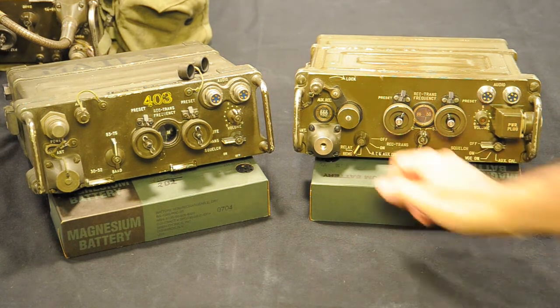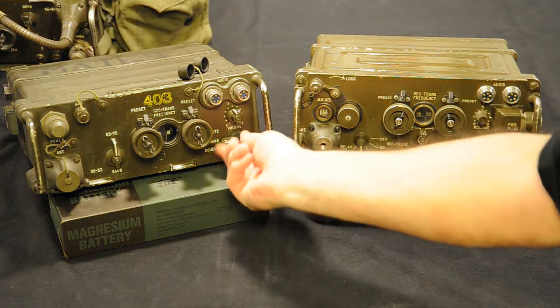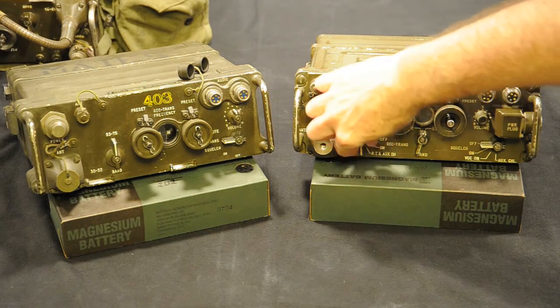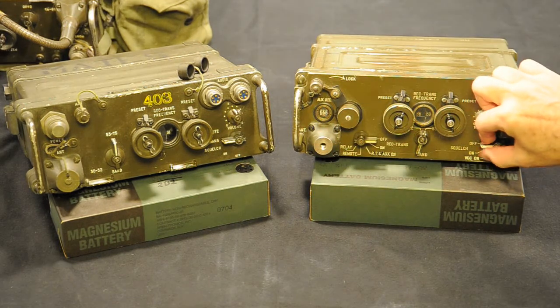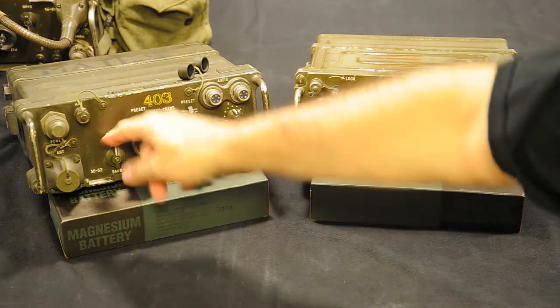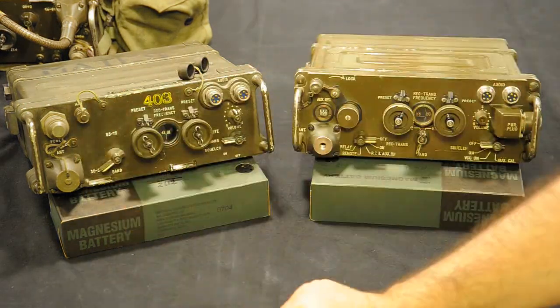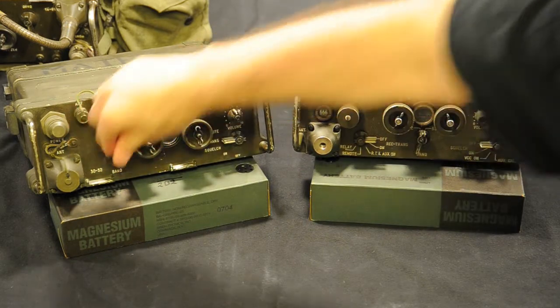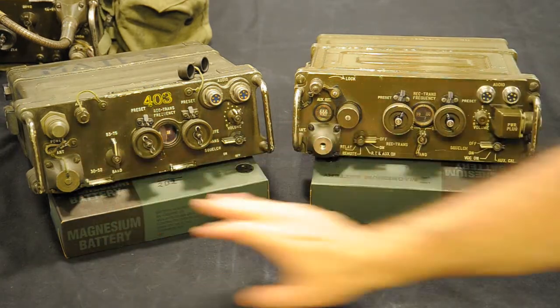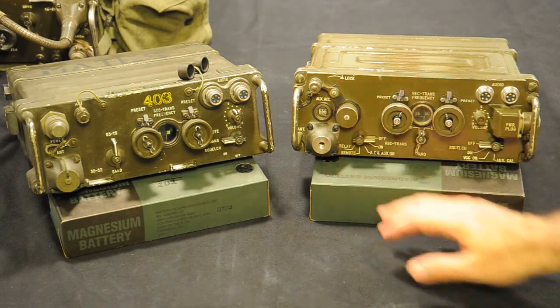There is also a relay position. The light control illuminates the dial. The band selector offers low band — 30 to 52 megacycles — and high band — 53 to 75 megacycles — and in the XC-3 this is on the left side. The antenna mount is in the same position, although this one is not original — I put it there to complete the radio.